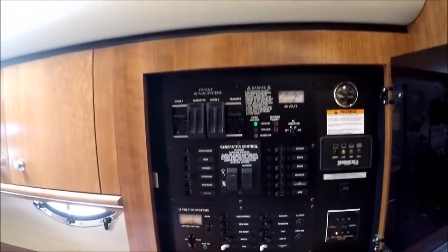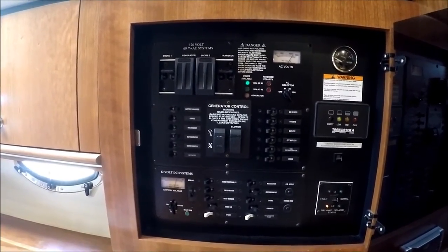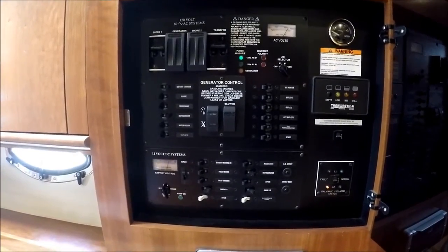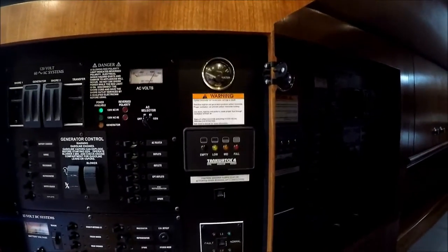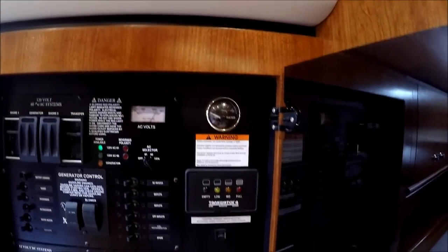Checking out the power panel, we see we have our shore power, generator start here along with our generator control, a 12-volt DC system, our tank watch, and our water tank level indicator.